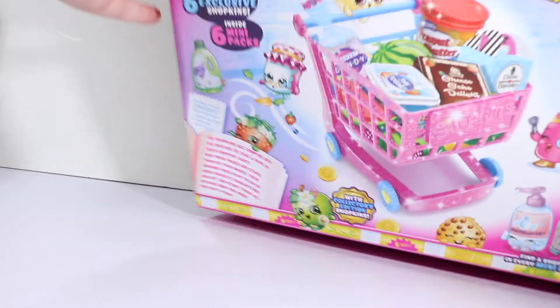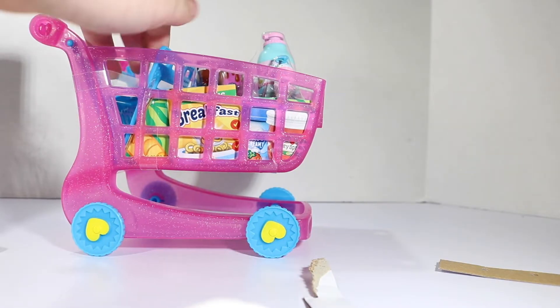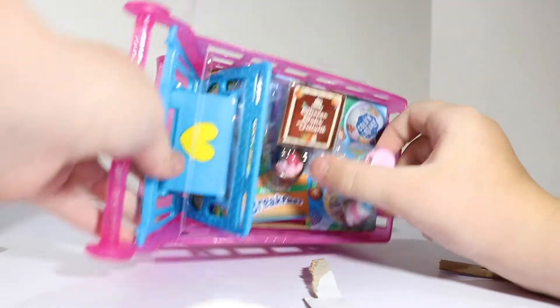I actually forgot to show you the back of the box, which is really neat. I'm going to fill up all the containers with shopkins and put it in the shopping cart. So here's our huge cart, look at that! And it has two shopkins inside.